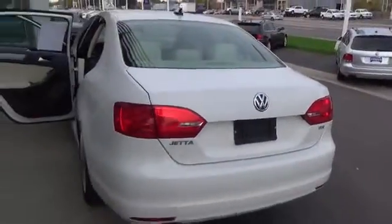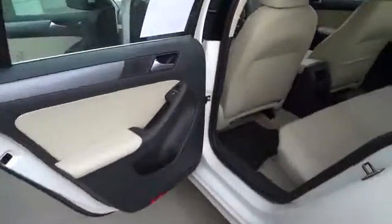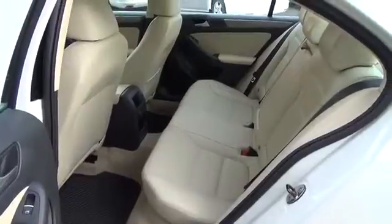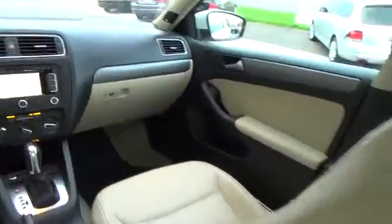This 2.0-liter turbo diesel is quiet and odor-free, plus is an excellent highway cruiser. It offers 140 horsepower on demand and is connected to a smooth-shifting six-speed automatic with a cool manual shift mode.